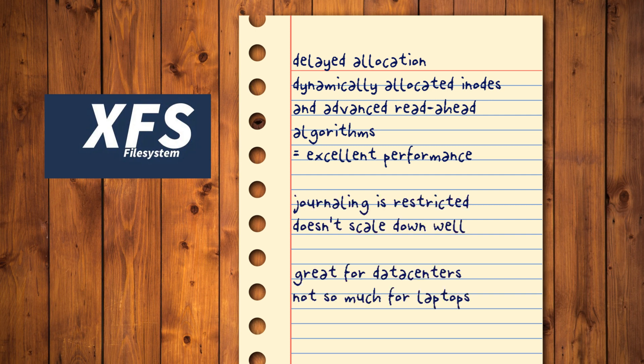Its support for journaling is restricted compared to more modern alternatives, and it's arguably more prone to data loss. It also doesn't scale down well for more typical day-to-day, mostly single-threaded scenarios, like when deleting a bunch of photos from your pictures folder. In other words, it's great if you're setting up your own data center, but maybe not for typical personal use.